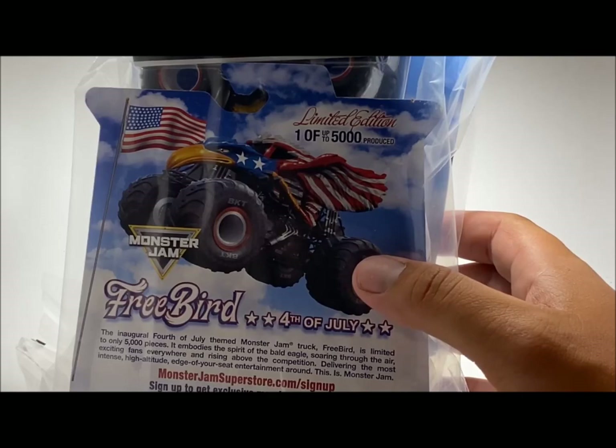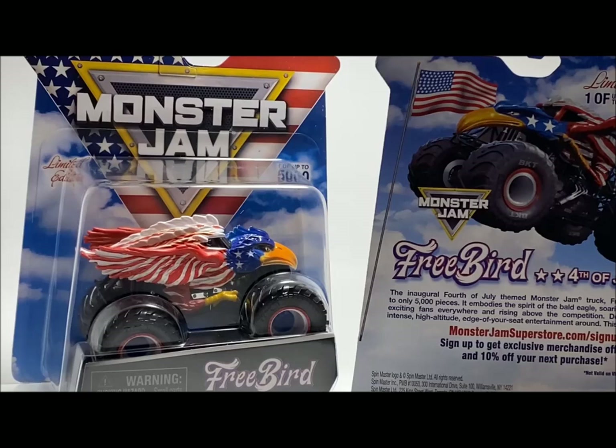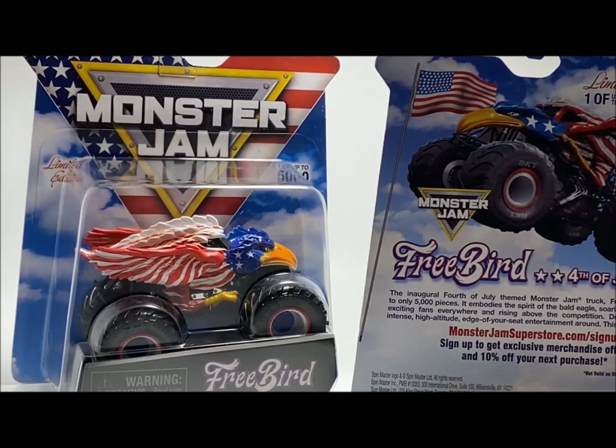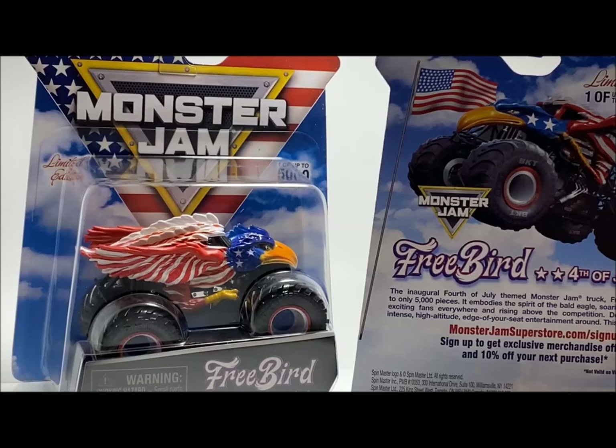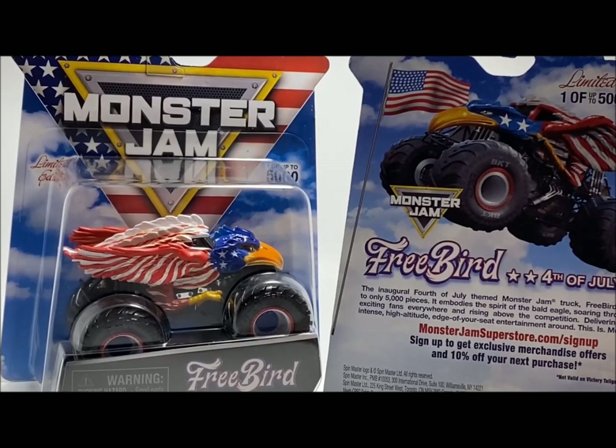I was able to get six of them, so let me take this out of the packaging and take a good hard look at the card for the very first time. The first time I'm seeing this card and truck in person — very cool. The reason I'm opening this one on the left is because the card is damaged. I like to keep two of every truck: one I open and one I keep in the package.